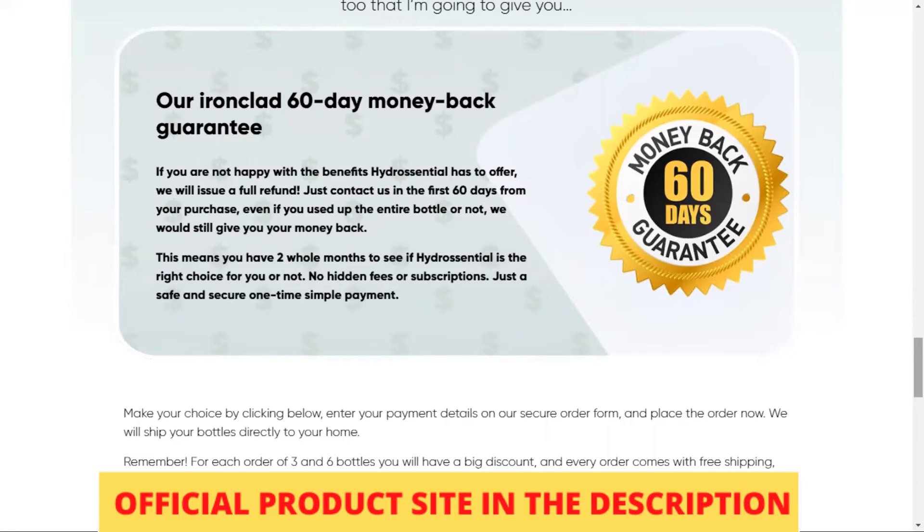The product is manufactured here in the USA in FDA-approved and GMP-certified facilities under sterile, rigorous, and precise standards. Hydrocentral is non-GMO and safe. You can be assured that it contains no dangerous stimulants or toxins, and most importantly, they are not addictive.